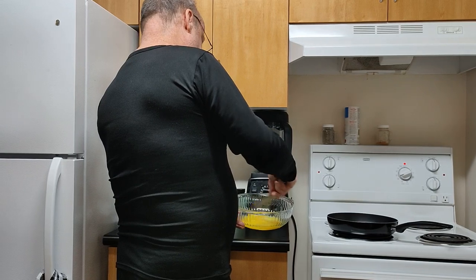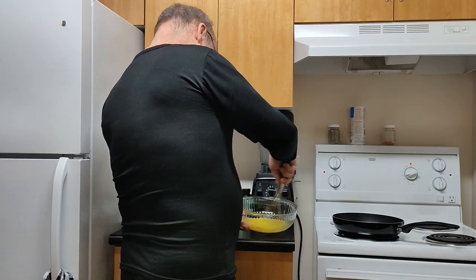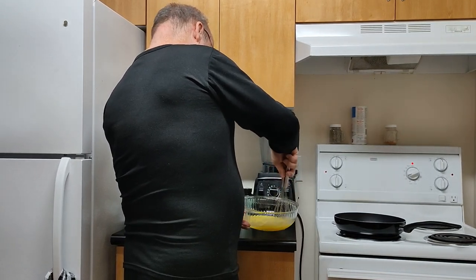This episode of My Road to Thailand is cooking by the seat of my pants. I'm creating an omelette based on the items I have in my apartment, with goat cheese as the main ingredient. I'm also using mushrooms, celery, purple onion, and some spices.